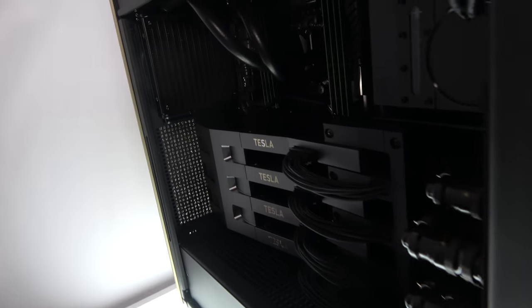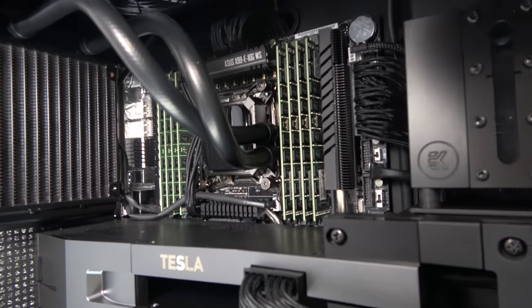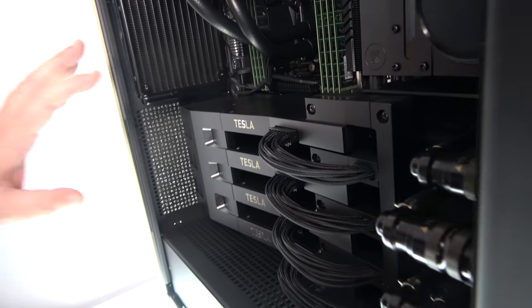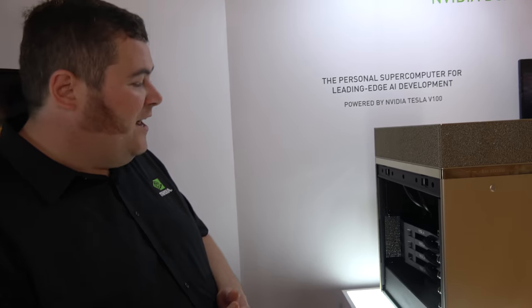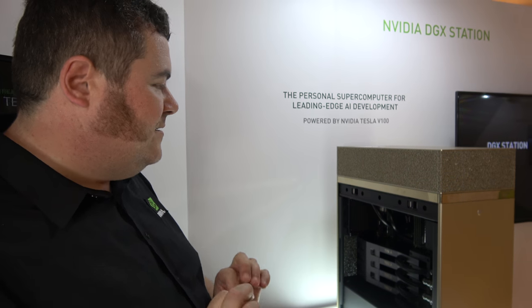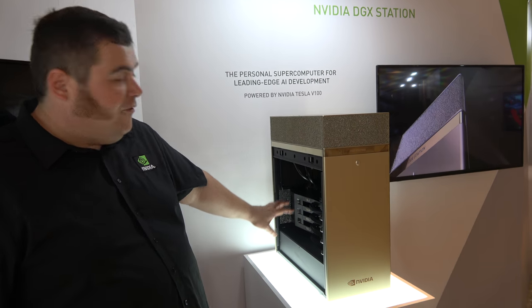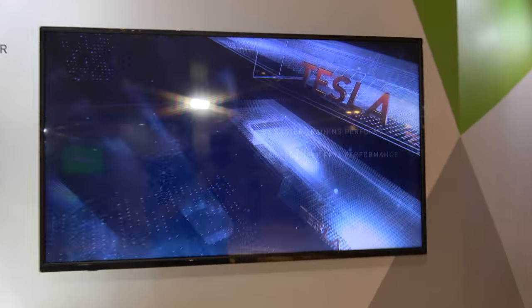And there's a Xeon-based workstation inside — one Xeon and then a whole bunch of GPUs. But these are special GPUs — not consumer GPUs. The V100 is the most powerful GPU ever released. It's got some special stuff in it designed for deep learning, and we've got four of them connected by our NVLink technology for the fastest possible performance — we're talking about 480 teraflops.